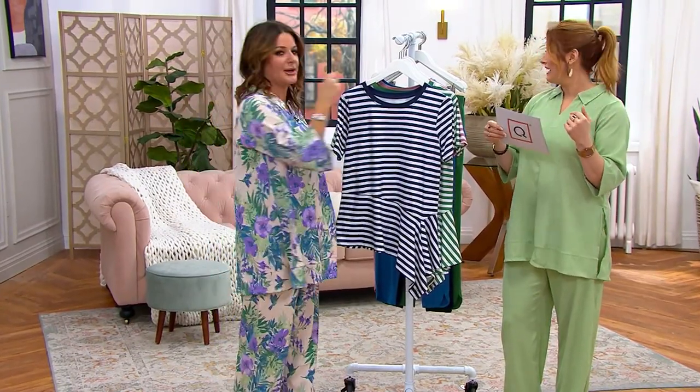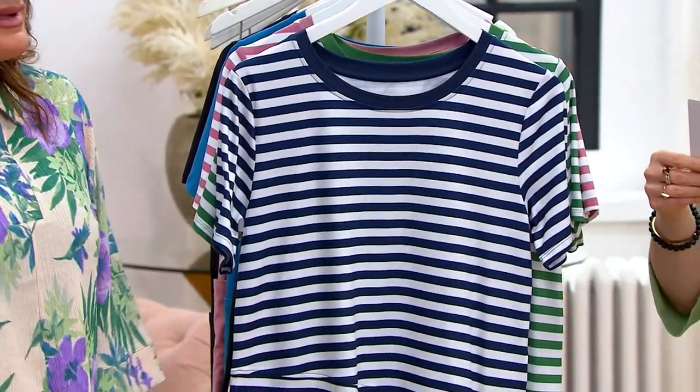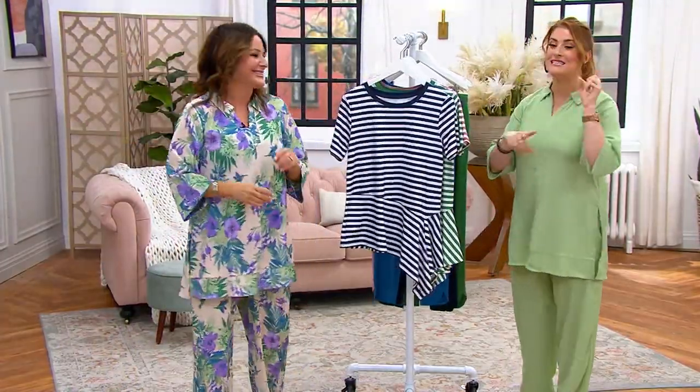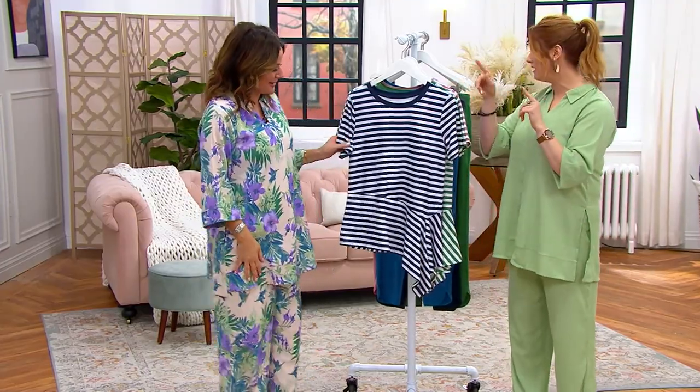If you're craving compliments, this is what you want. If you want an easy top, this is what you want. This is a heads-up because it's the only order of the year — it just got here — so you're the first ones to be seeing it.